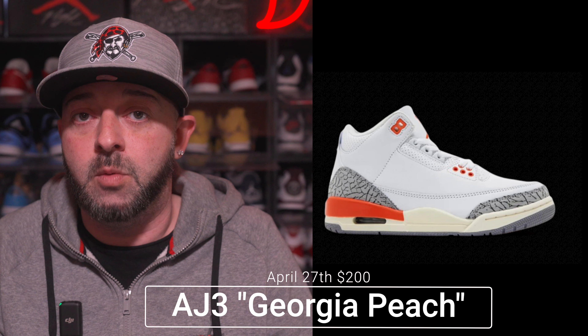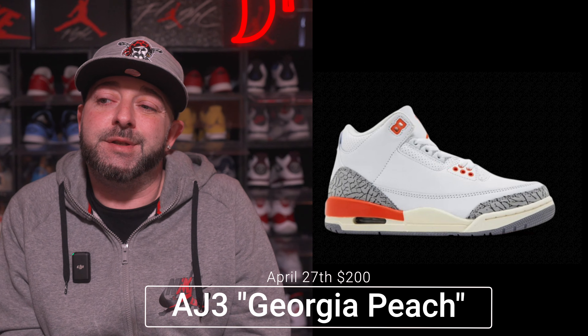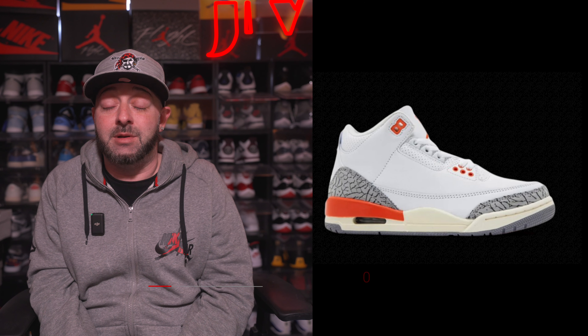Also dropping on April 27th is the Air Jordan 3 in the Georgia Peach colorway with a retail price tag of $200. Personally, this is a pass for me — I love 3s and look at every one that comes out, but this is one I feel I don't need in my collection since I have other Air Jordan 3s I'd wear over these. That said, Air Jordan 3s have become increasingly popular, not far behind the AJ4, so if you want it, April 27th for $200 it could be yours.